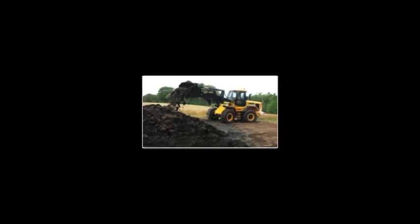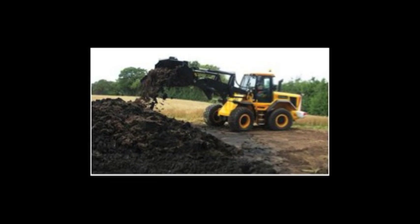Most of you in the room probably have no idea what biosolids are. Biosolids are the byproduct of wastewater treatment. When wastewater is treated at a treatment plant, you get clean water and a sludge product which is further treated by anaerobic digestion and then dewatered to produce a sludge biosolid cake.